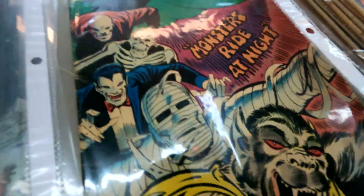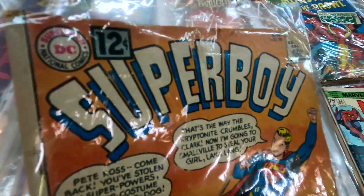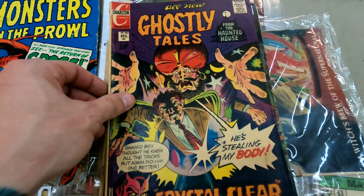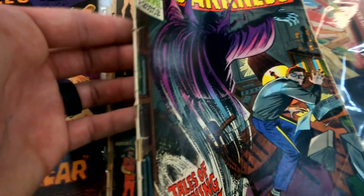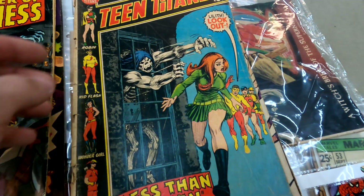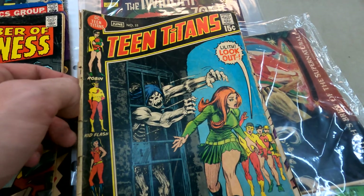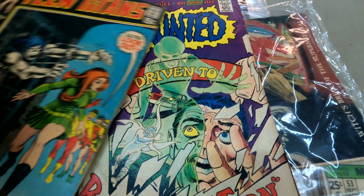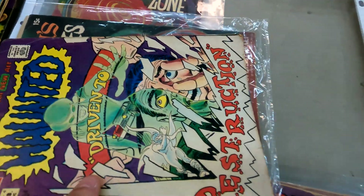Here's a cool cover with a bunch of monsters on it. Coming on down we got some nice 12-cent Superboy — this is issue 96 — some more Charlton, Chamber of Darkness issue 1, real beat up though unfortunately. Here's a real nice one right here: Teen Titans, the original team, this is issue 33, a nice 15-center. And here we have some Haunted number 4. Definitely some cool stuff — wish they were in a little better shape.